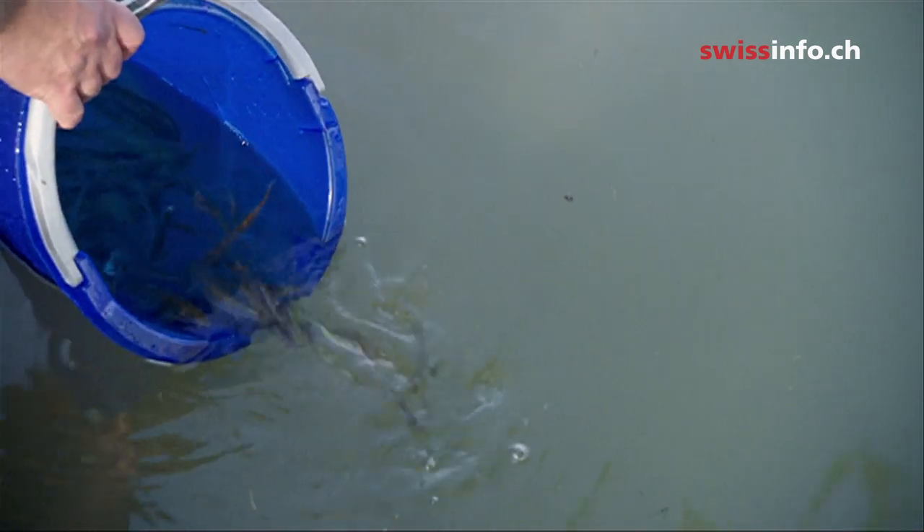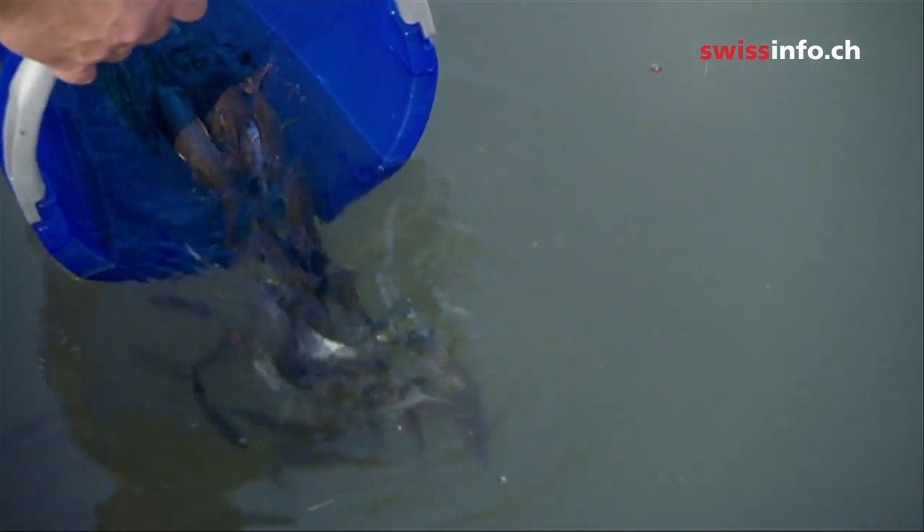The fish ladder passed the test phase successfully. In one year, almost 5,000 fish and over 20 species used the passage.